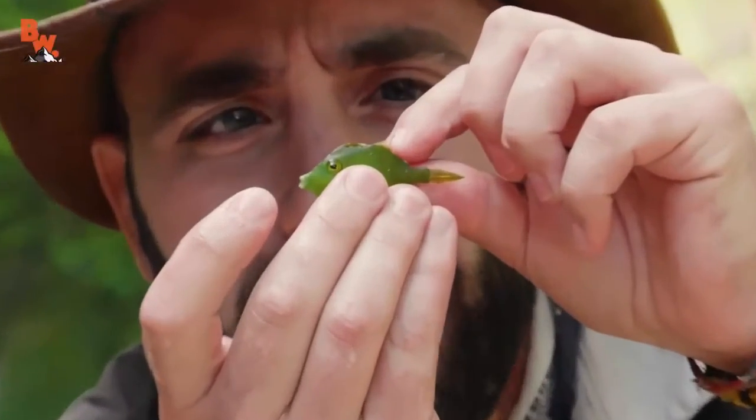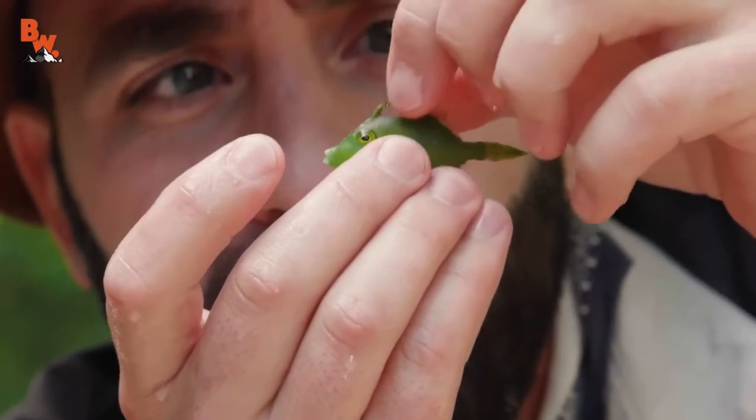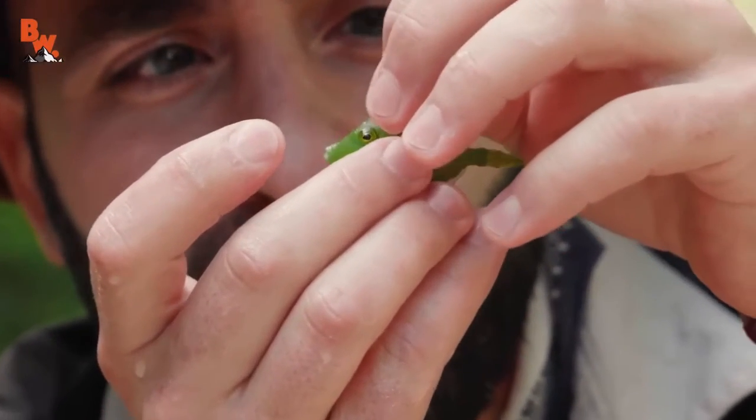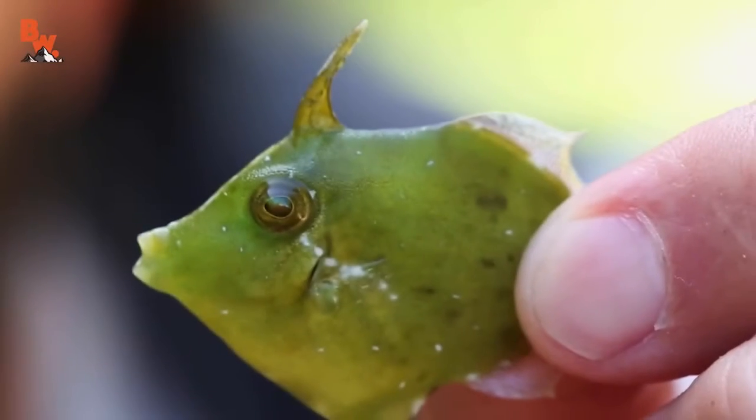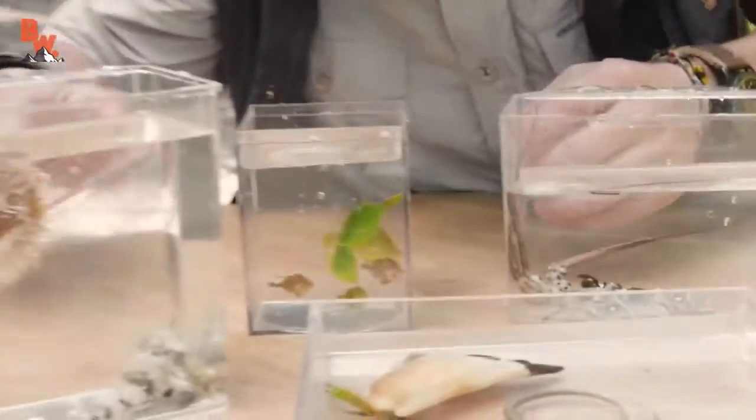Zoom in on the top of his head there — you see that? There you go, now you can see it. He wants to get back in the water. Let's plop them right back in there.